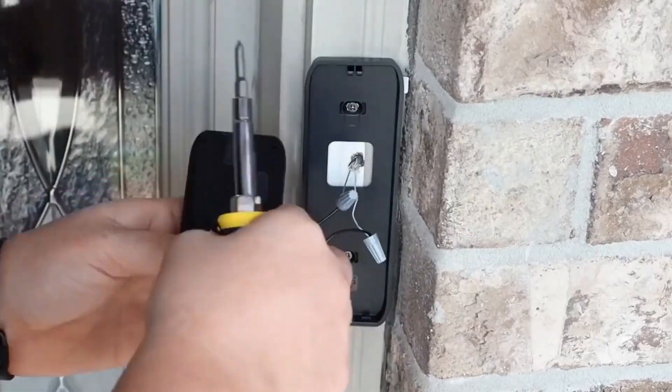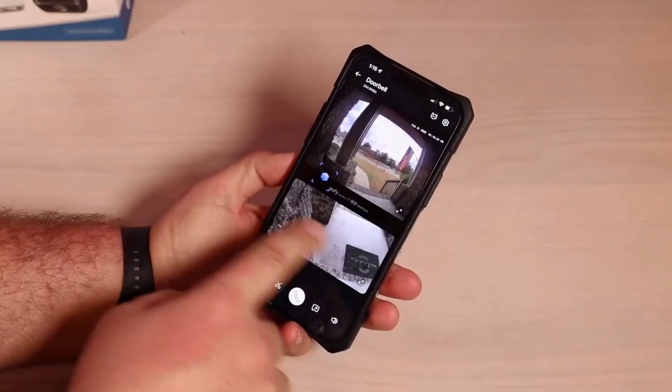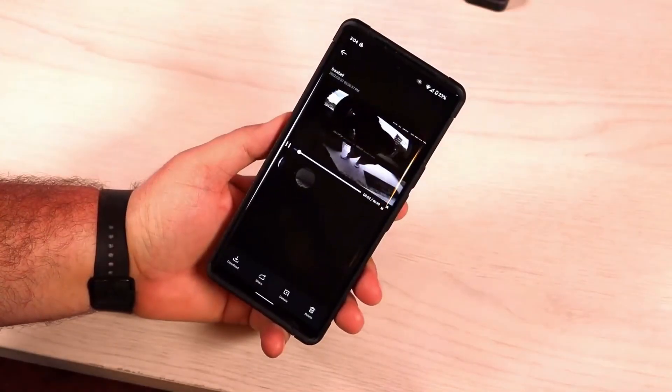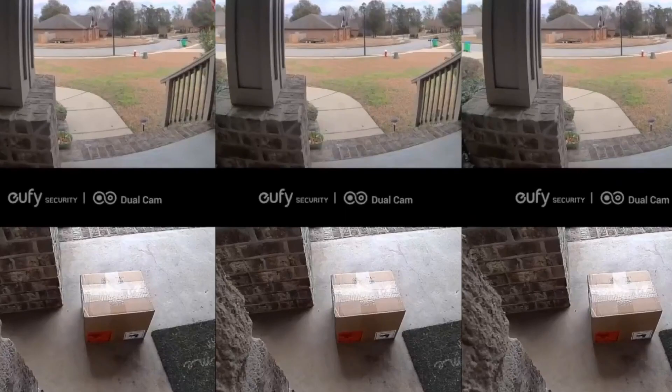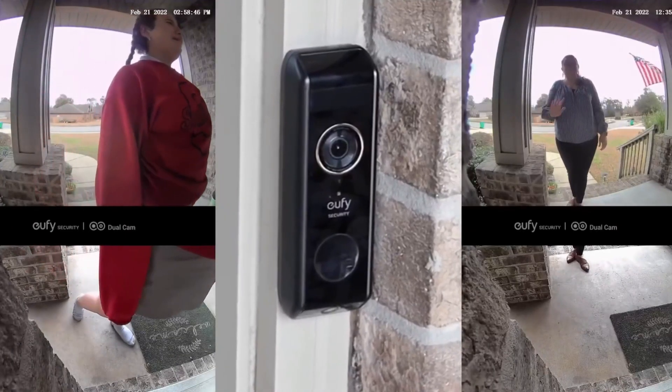Dual motion detection: the advanced PIR and radar motion sensors are able to distinguish both near and far subjects and reduce 95% of false alarms. Delivery Guard — get instantly notified when your package arrives. Plus, you'll receive pickup reminders and alerts if someone approaches your package. 2K with HDR.